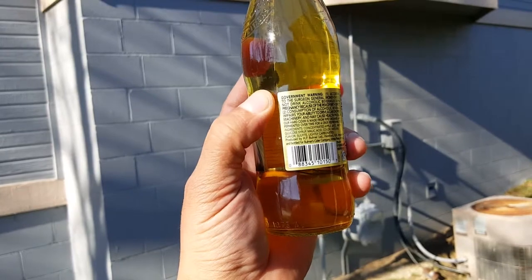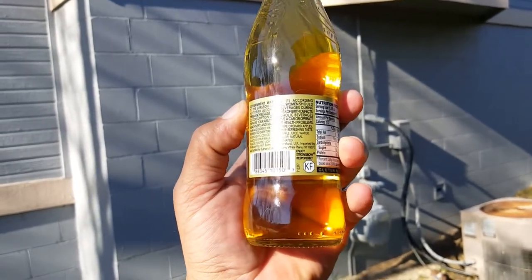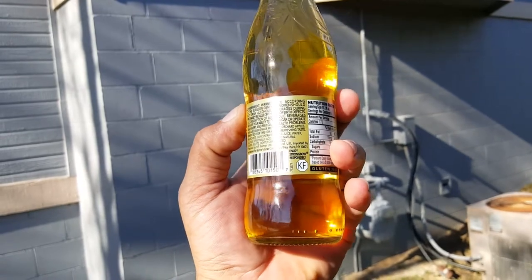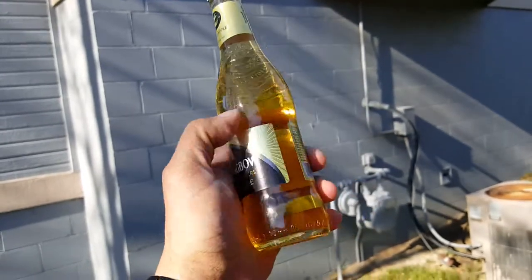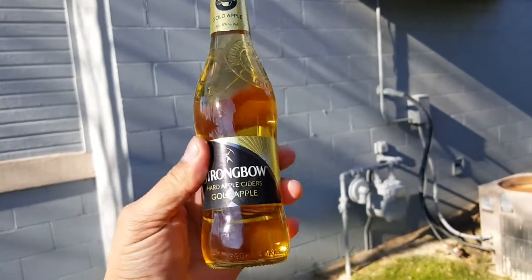This is produced by HP Bulmers Ltd and made in the UK, imported and bottled by Boomers Cider Company in White Plains, New York — interesting information. So let's go ahead and open this beer and give it a try.